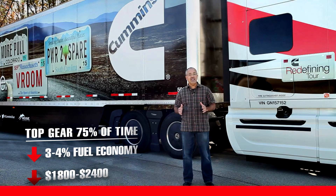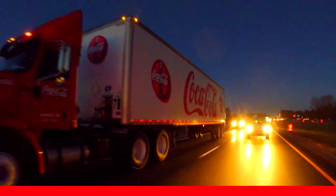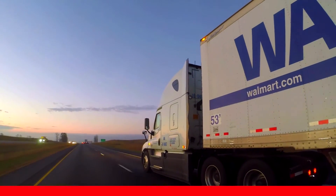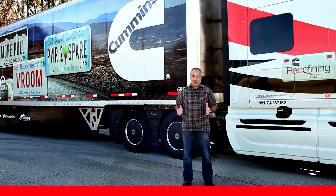That could be $1,800 or $2,400 a year in fuel costs. Experts estimate that the difference between efficient operators and less efficient operators is as much as 30 percent when it comes to fuel economy. When we're talking $60,000 a year in fuel costs, that's a lot of money.